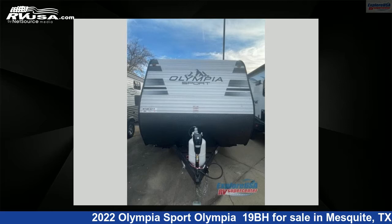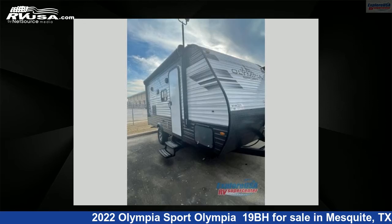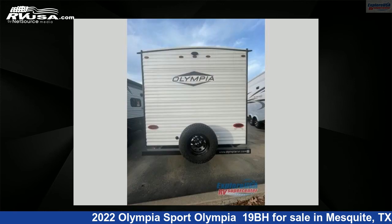This 2022 Olympia Sport Olympia 19BH is a travel trailer RV. It is located in Mesquite, Texas 75150 and is offered for sale by Explore USA RV Supercenter, Dallas, Texas. This new Olympia is 22 feet 0 inches in length and features a Middlebury interior, sleeps 5, and 30 gallons fresh water capacity.